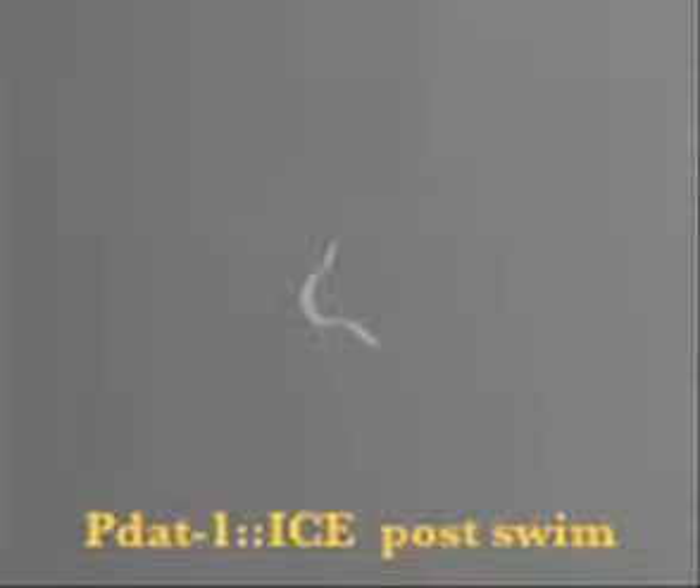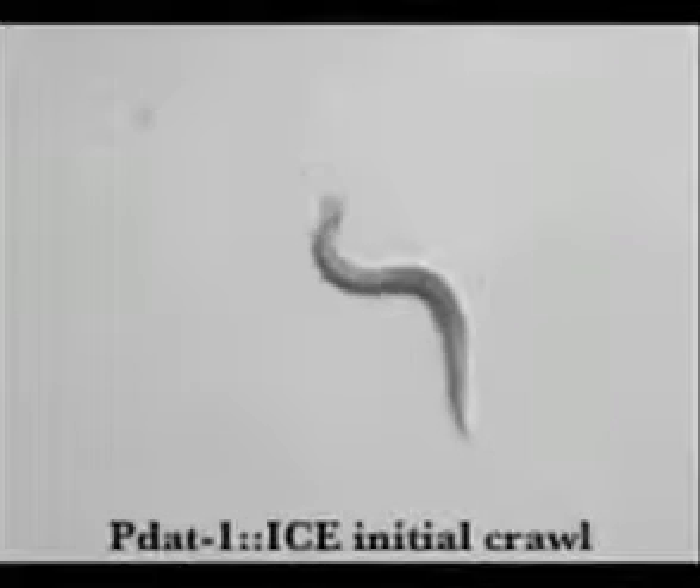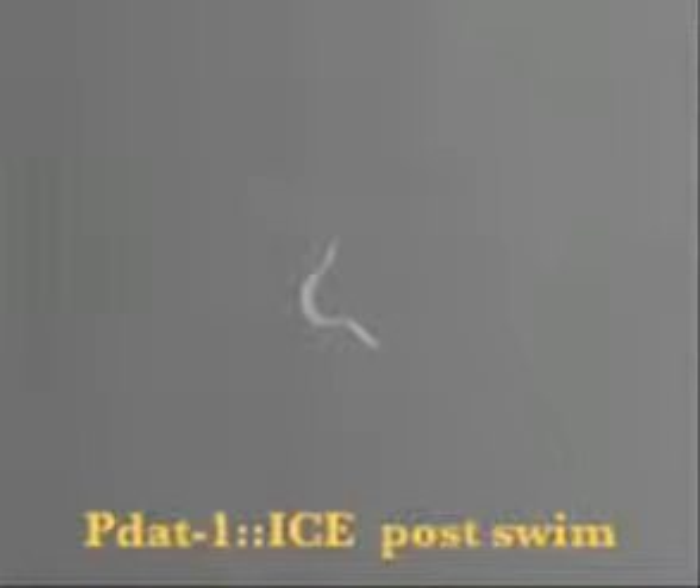These results show that dopamine first evolved over one billion years ago to be used to switch between different motor patterns, just as it is in humans. And because of this amazing degree of conservation, we can use this simple animal to screen for drugs that might help people with Parkinson's disease move again.